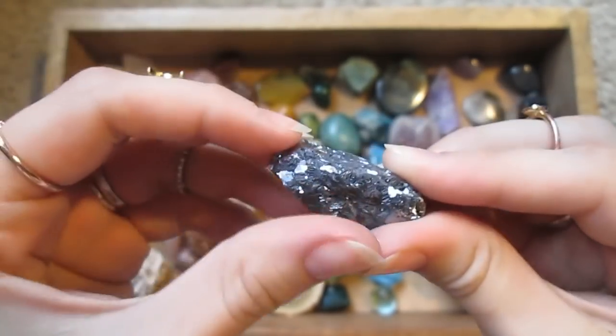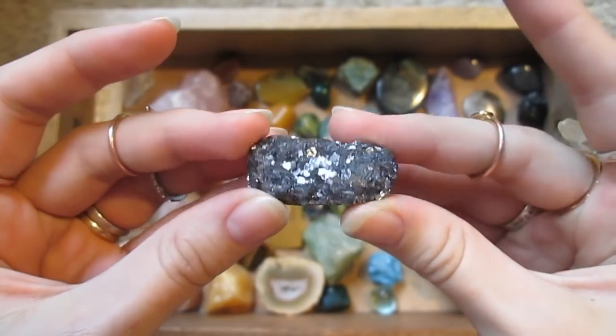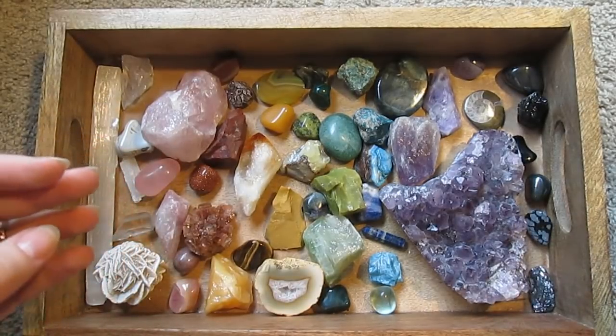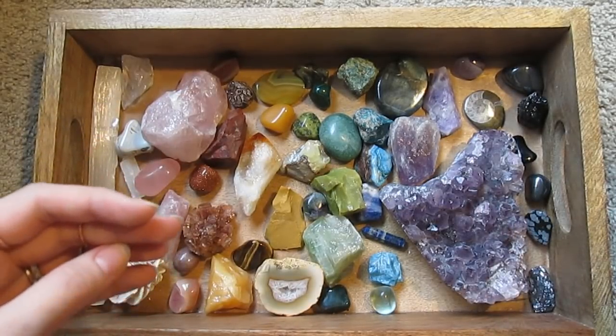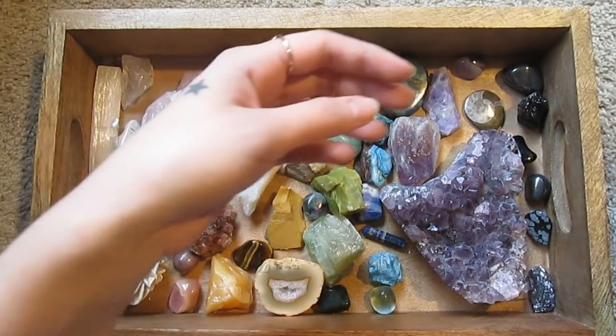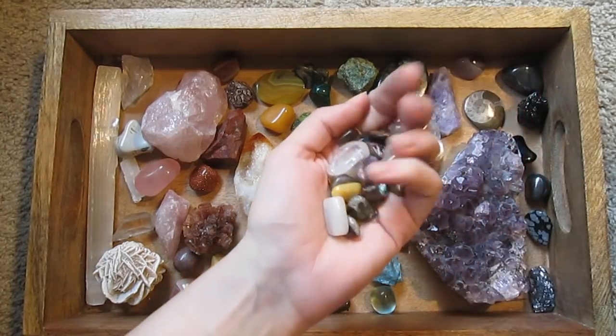It does flake though. Starting to get down to the pile of little ones — got a bunch of small ones.